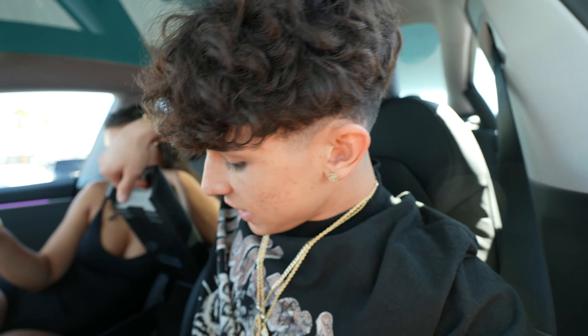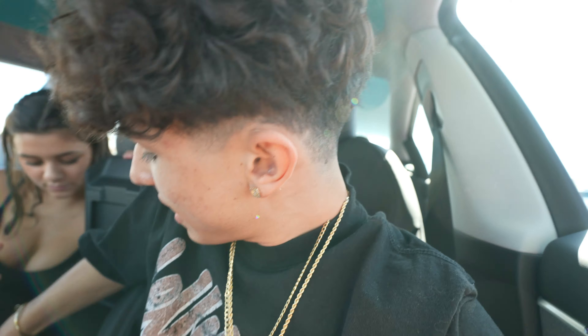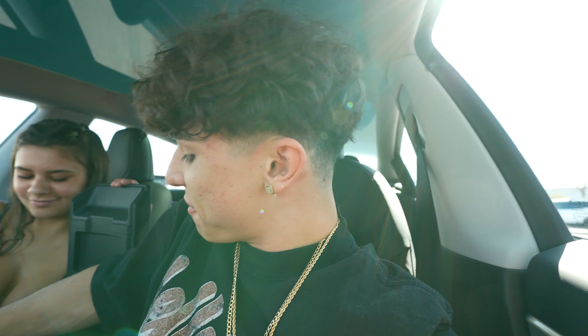My mom went to Target and she asked if I needed anything - I told her to get some good gum. So speaking about gum, we got some gum for the new car, and we got new air fresheners for the new car.